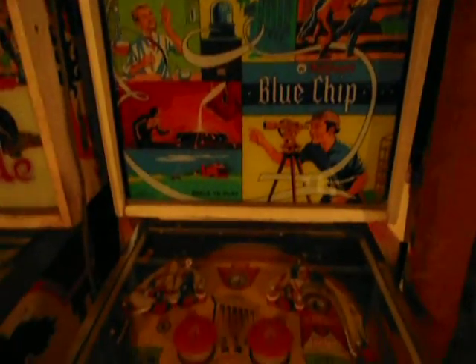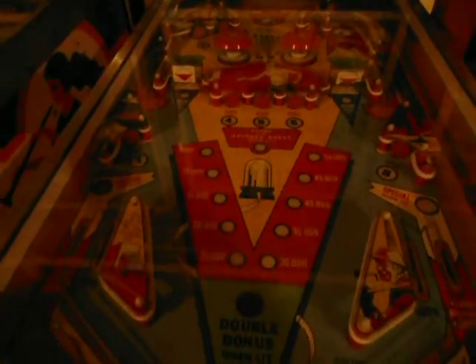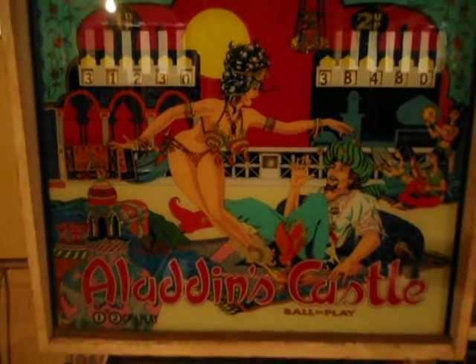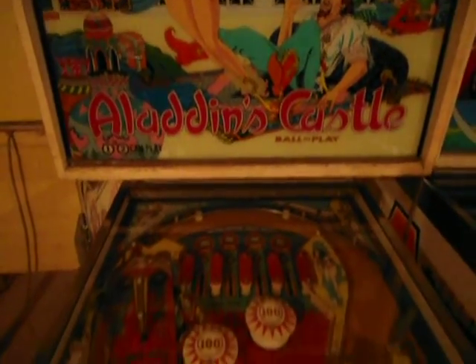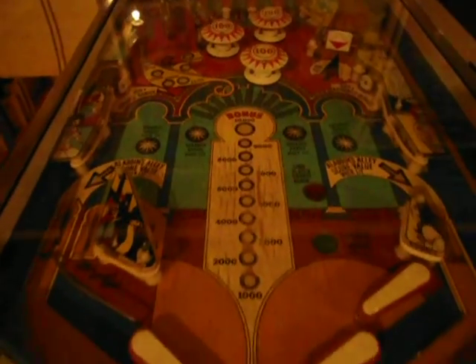Blue Chip — it's a fun machine. It's an old one, another one that's in really nice shape. Aladdin's Castle — that's a nice one too. Nice artwork, it's in good shape, plays really good.